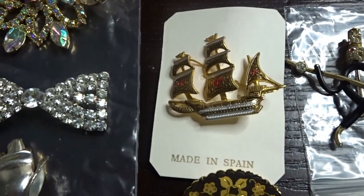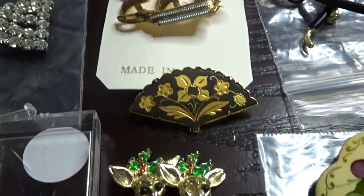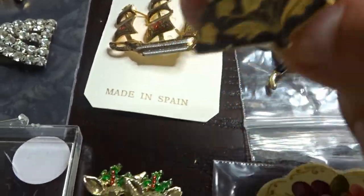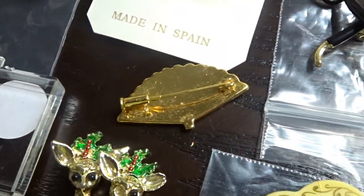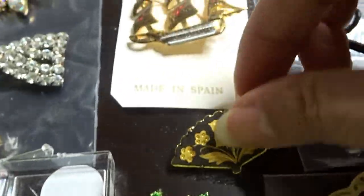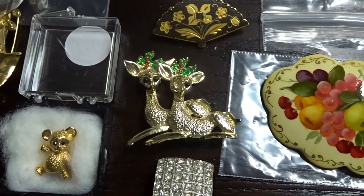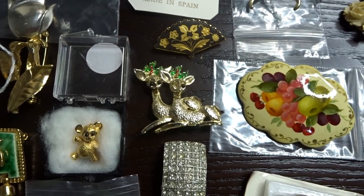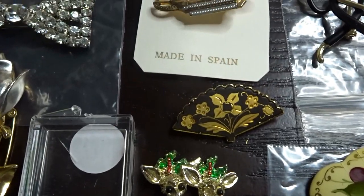Next to that we have some damascene - this one is of a ship, an armada, made in Spain, very pretty - 50 cents. All this stuff came from a rummage sale or garage sales over the weekend. Right below that is another damascene fan with floral decoration. That has a trombone clasp so it's probably an older piece. Here we have a little Christmas brooch with reindeer - one eye is missing off one of the deer - 50 cents, and that one was also 50 cents.